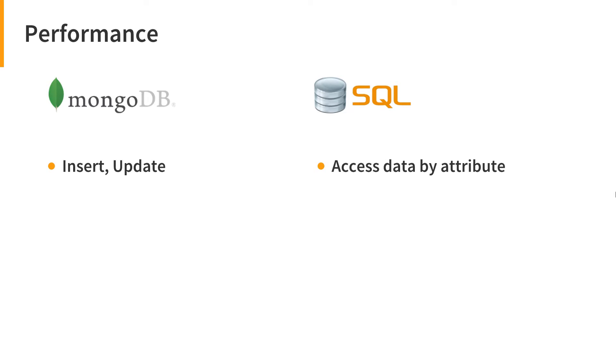Accessing data by an attribute is faster in SQL databases, especially when searching for an attribute that is unindexed in MongoDB. Indexing fields in MongoDB can boost the speed dramatically. Accessing non-keyed attributes are faster in SQL databases, but when the attributes are indexed as keys, MongoDB can sometimes outperform the rivals. You can have up to 64 keys in a MongoDB collection, so don't forget to index your data.